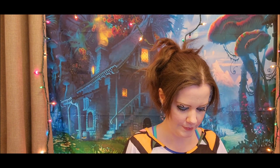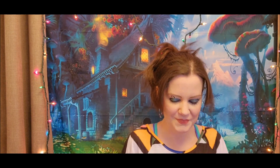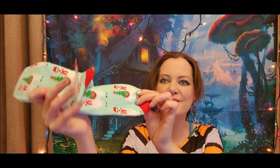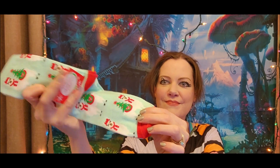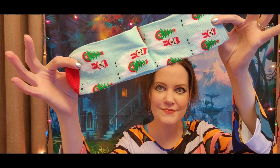Inside the bag there's a flash drive, which is useful for putting projects on — thanks for that D! She also got me this cute pair of Christmas llama socks to keep my toes warm.